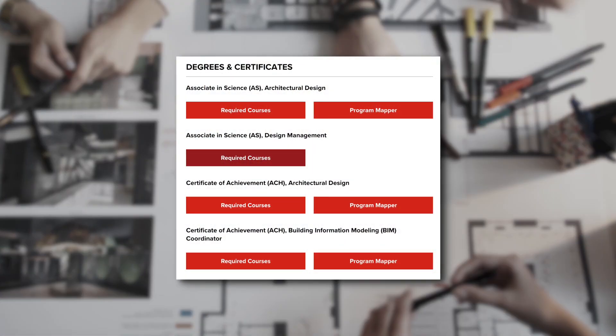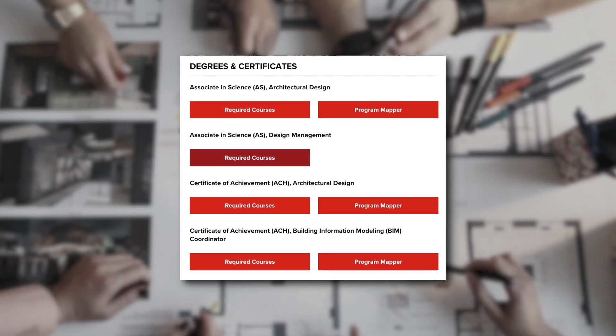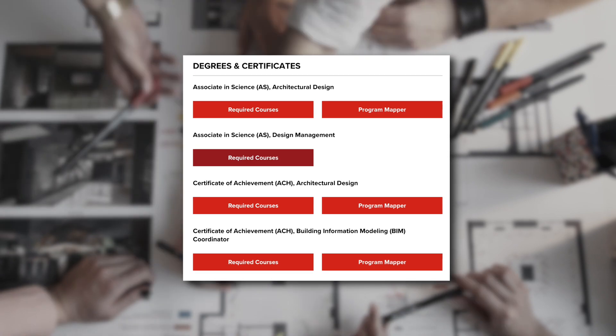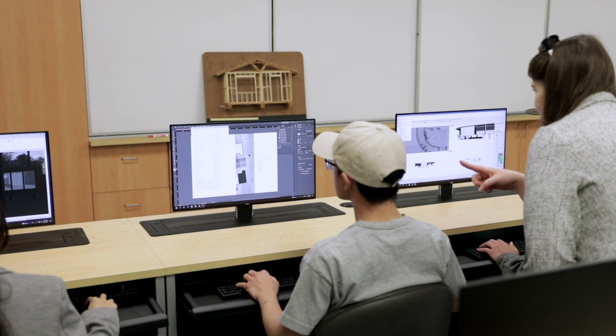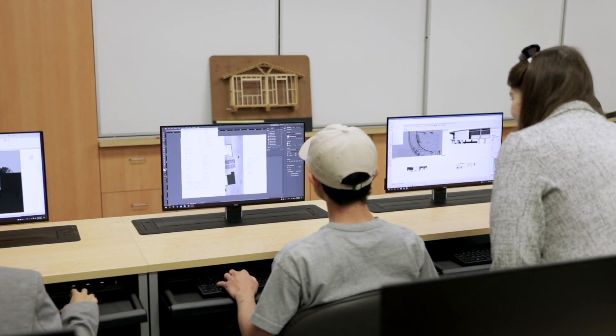LBCC understands that there's a vast diversity of occupations that exist within the built environment professions, and that students need a range of awards to achieve their personal goals. LBCC has prepared me for what to expect by providing me with the knowledge and skills needed to transfer to a four-year university.